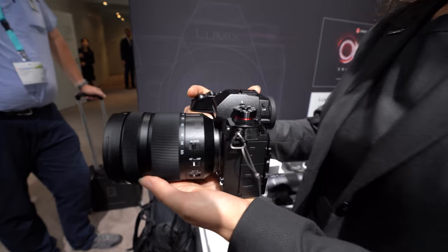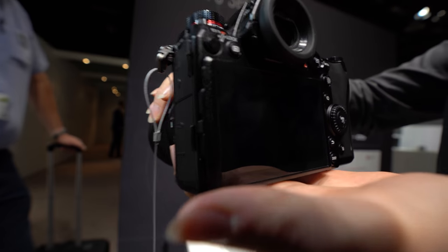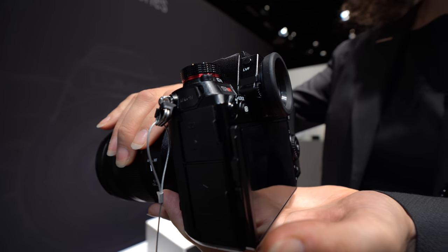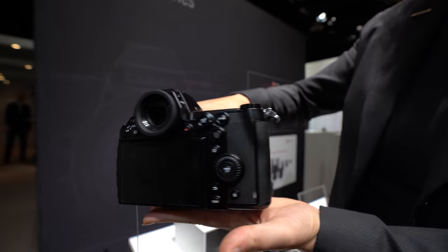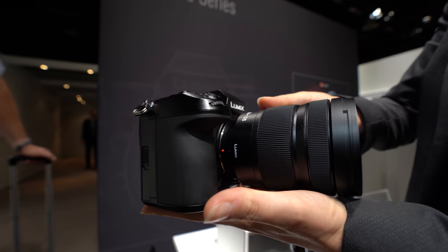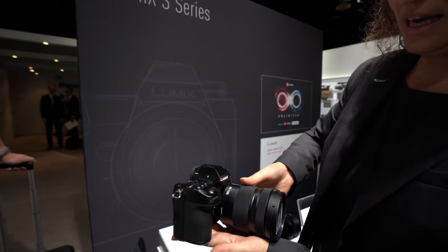This is not the total final design — it's a development announcement and we have a development mock-up, a prototype that is not final. But you can admire the beauty of it already. It does have an XQD and an SD card slot — dual memory, two card slots.